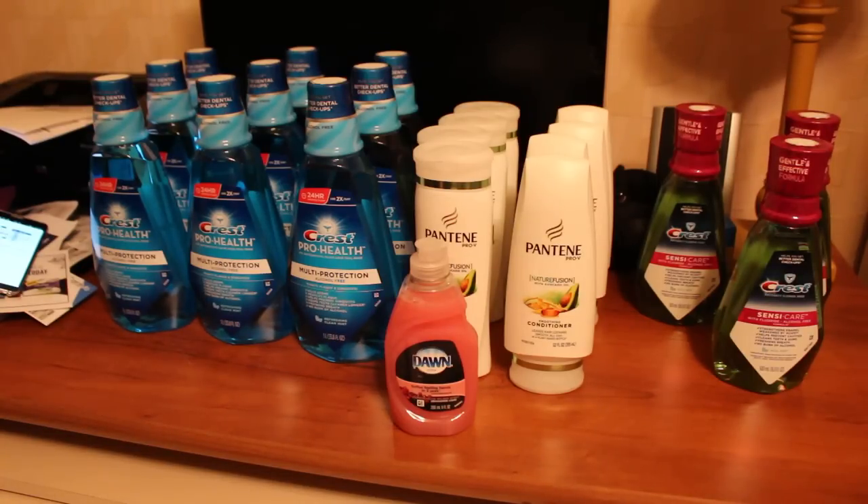The Pantene this week is on sale three for $11 and I bought eight of them. Eight came out to $29.34 and they are part of the spend $30 get $10 ECB back deal. I also bought a Dawn for $0.99 to take me over the $30 mark. I then used four of the $4 off two Pantene manufacturer coupons from the Red Plum on September 13th, which took $16 off, bringing my total down to $14.33 for the eight Pantene and the one Dawn.